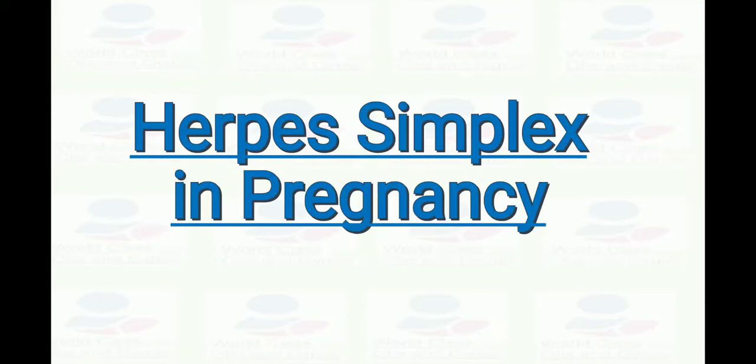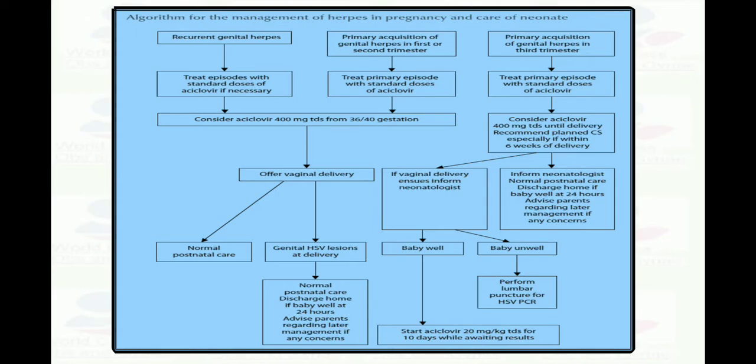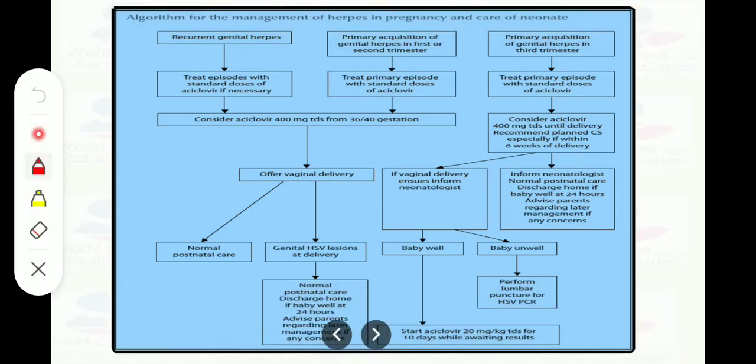I'm Amani Rahim, and I'm going to discuss a very important algorithm for the management of herpes in pregnancy. When the patient comes with recurrent genital herpes, we will treat episodes with the standard dose of Acyclovir if necessary.